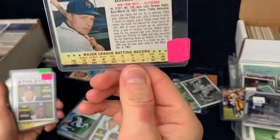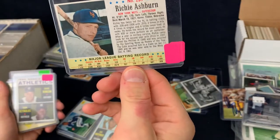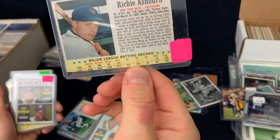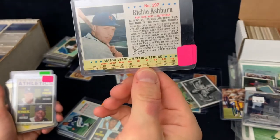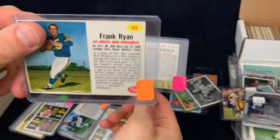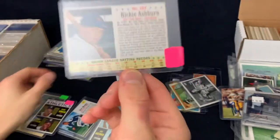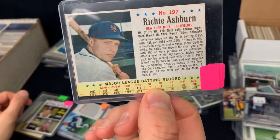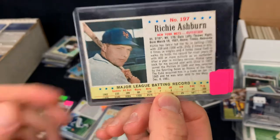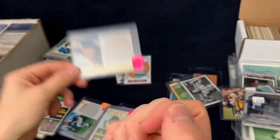This Richie Ashburn card looks like every other postcard, but this is a short print — I knew that. It was $2. I think the pink ones were $2 and the orange ones were $1. I think this is about a $30 to $40 card on COMC — I think the only one up there was around $40 or $50.